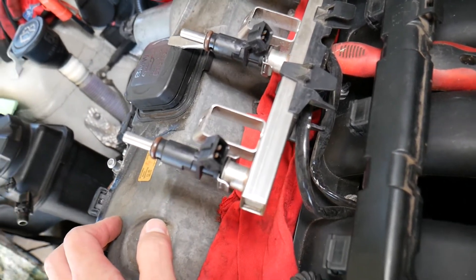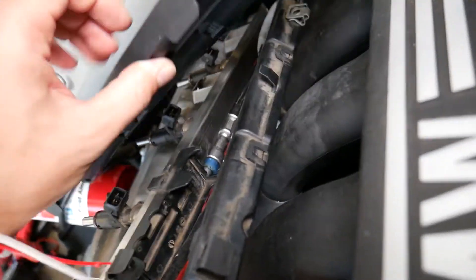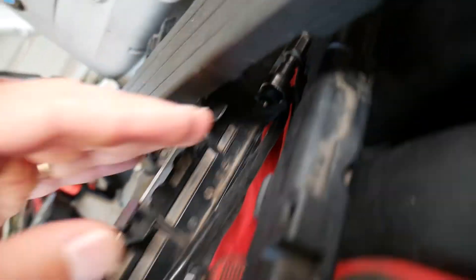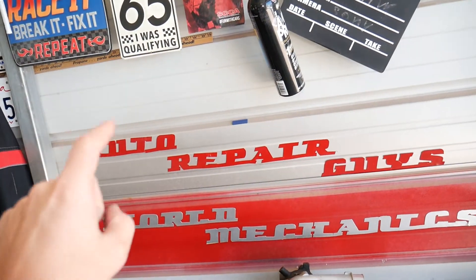We removed our fuel rail with all the fuel injectors, as you can see. The fuel rail is the tube that feeds all the fuel injectors. We removed it without disconnecting the fuel line — it's still connected so we have fuel pressure. If you disconnected yours and don't have fuel pressure, we'll explain how to handle that.